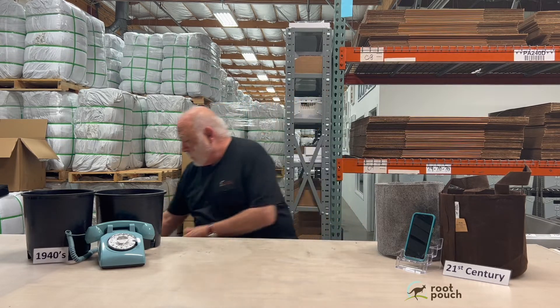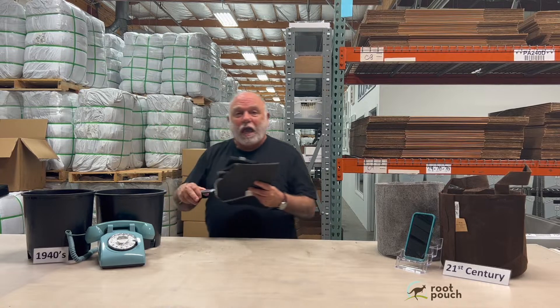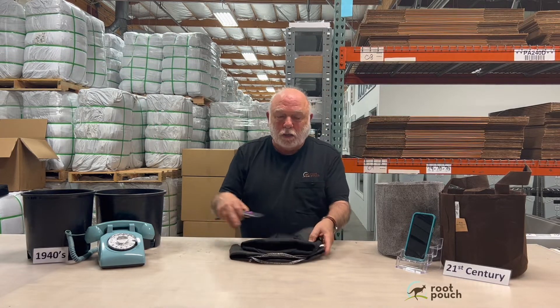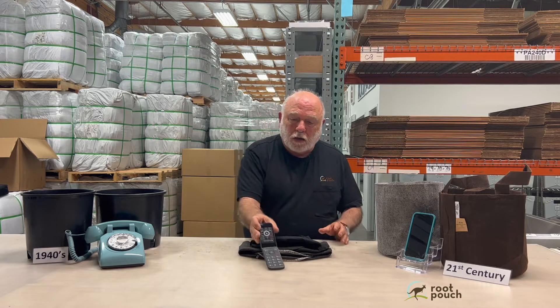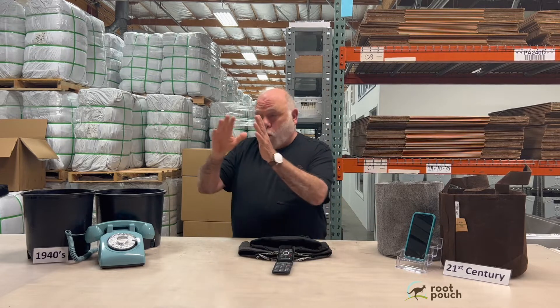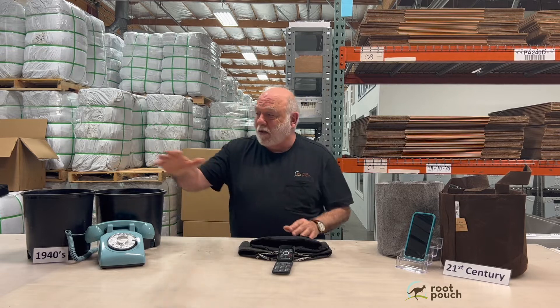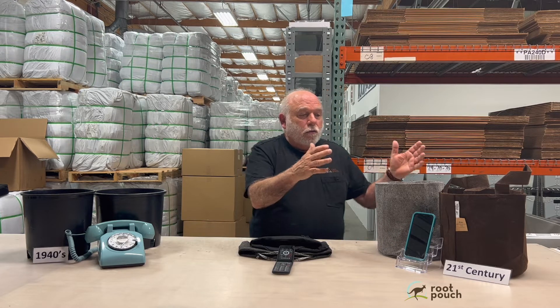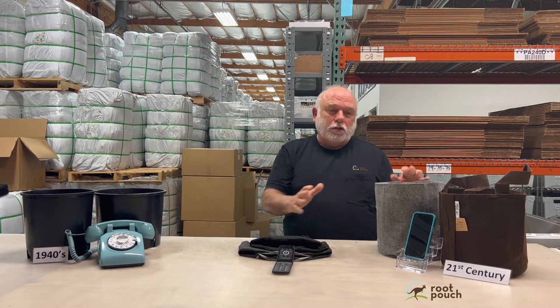Along the way, that's where the other fabric pots come in. The other fabric pots are still light years ahead of the black plastic pot. In the chain of evolution, they're somewhere in between — they're literally the technology of the flip phone. True, the flip phone is light years ahead in technology and capabilities compared to the black plastic pot, but it's nowhere near a Root Pouch and the iPhone capabilities.